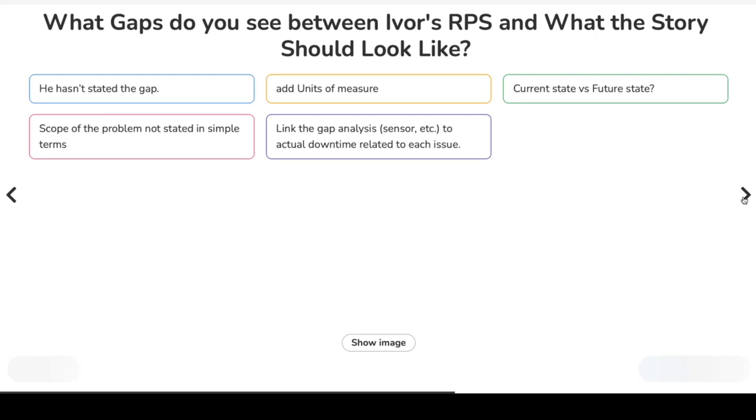Another observation: link the gap analysis for the sensor to the actual downtime related to the issue — very good, full marks for whoever put that in.